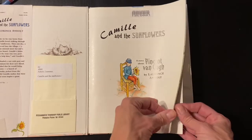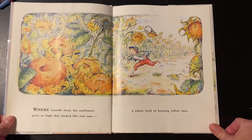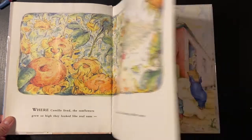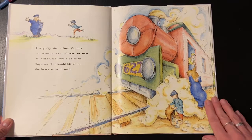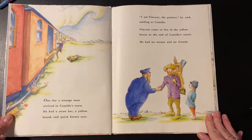Camille and the Sunflowers. Where Camille lived, the sunflowers grew so high they looked like real suns — a whole field of burning yellow suns. Every day after school, Camille ran through the sunflowers to meet his father, who was a postman. Together they would lift down the heavy sacks of mail. One day a strange man arrived in Camille's town. He had a straw hat, a yellow beard, and quick brown eyes.